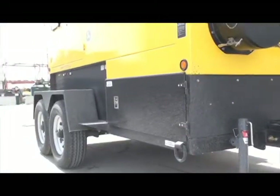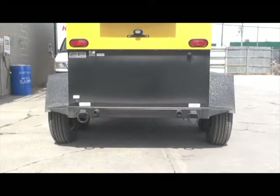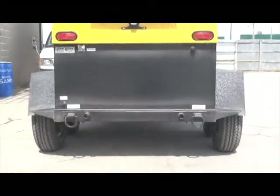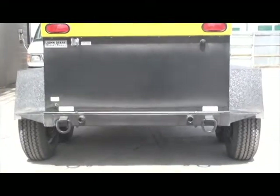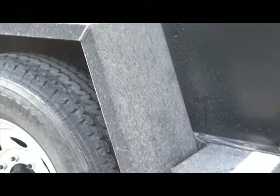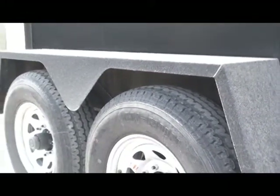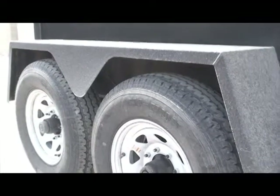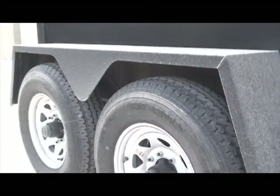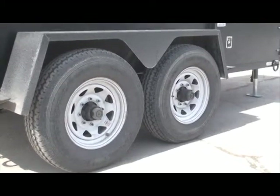Starting from the bottom up, I'd like to acquaint you with the unit. It's 188 inches long, 82 inches wide, 98 inches tall. The appliance weighs 7,240 pounds dry, carries 315 gallons US of fuel, which equates to 26 to 28 hours of run time at full load. The heater comes standard with dual tandem axles, providing maximum towing stability while protecting your asset as it rolls down the road.